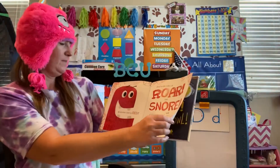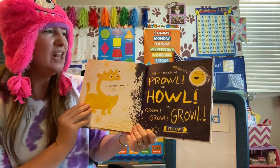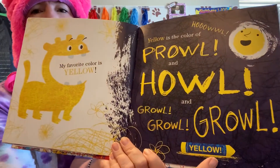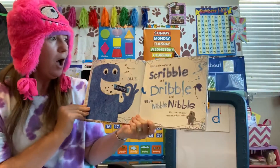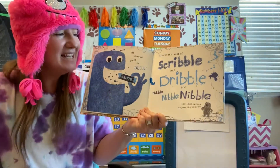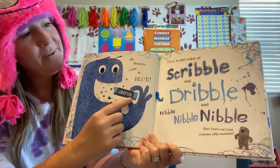Red spells red. My favorite color is yellow. Y-E-L-L-O-W. Yellow is the color of prowl and howl and growl, growl, howl. Y-E-L-L-O-W, yellow. My favorite color is blue. Blue is the color of scribble and d-d-dribble, dribble. There's the D! And nibble, nibble, nibble. Hey, don't eat your crayons, silly monsters. B-L-U-E, blue.